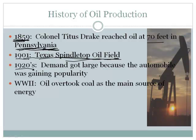But by the 1920s, when the automobile had been developed, they realized oil could be used for transportation. Henry Ford invented the internal combustion engine that used gasoline. Then in World War II, they realized oil was probably the best fuel of all, and it overtook coal as the main source of energy. All of a sudden, oil became a hugely important thing.